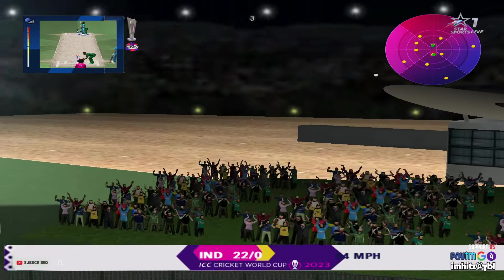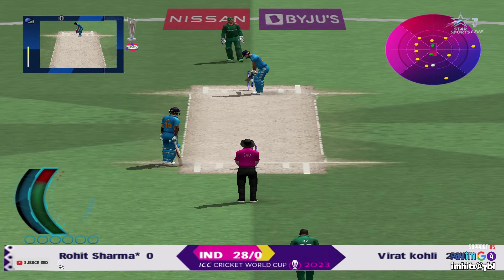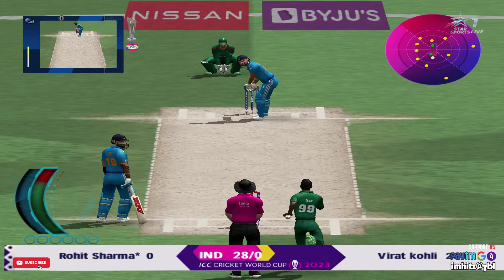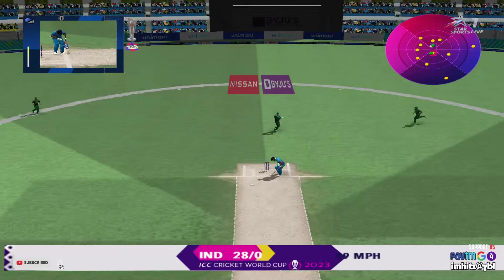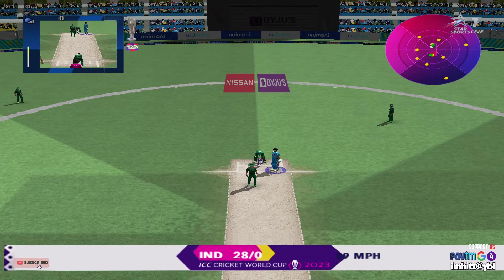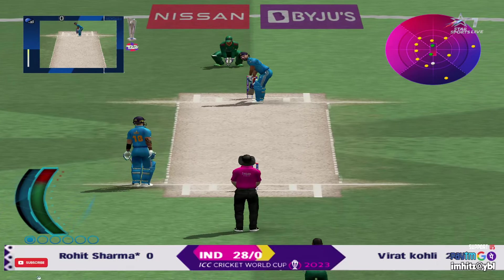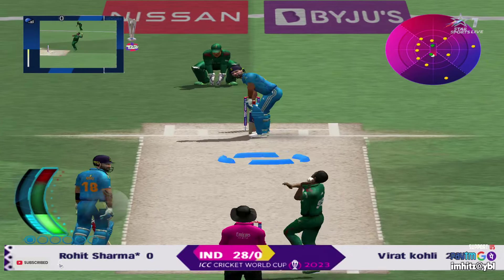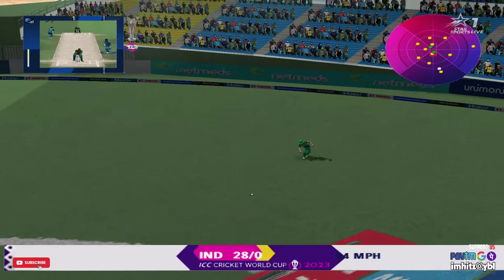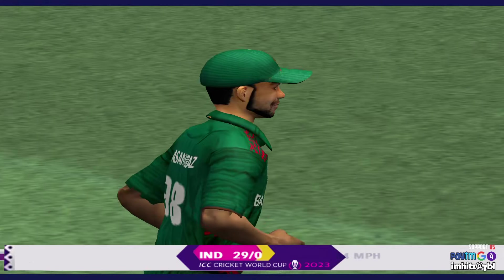That nearly joined us up here in the boundary box. That must have hurt. He looks to be in a little bit of trouble out there. That's found the gap in the field, fielded by the man out at long on. Just one run.